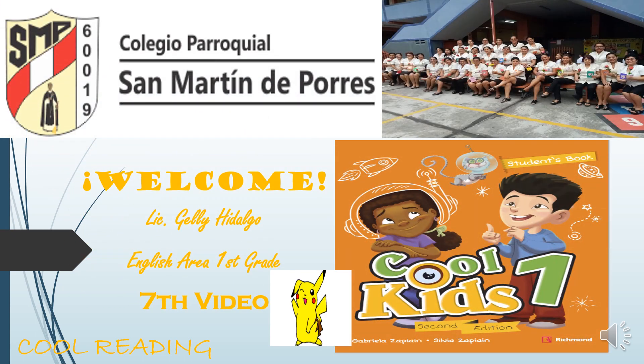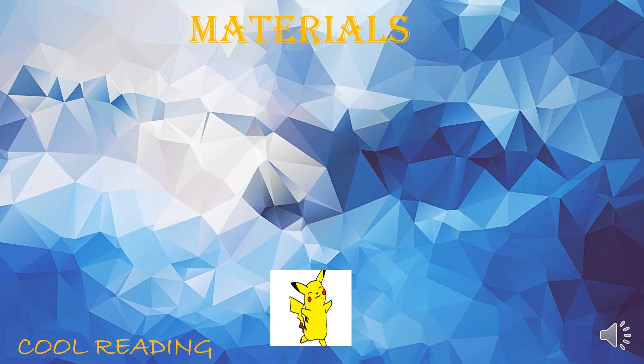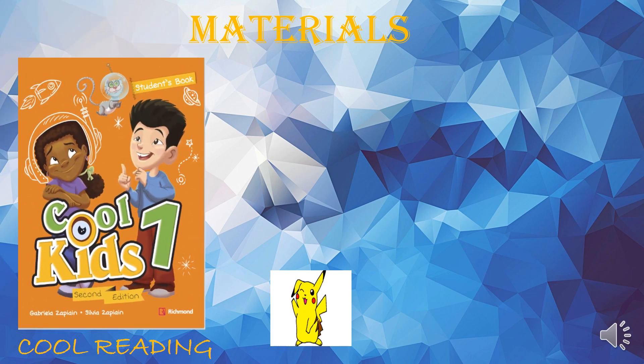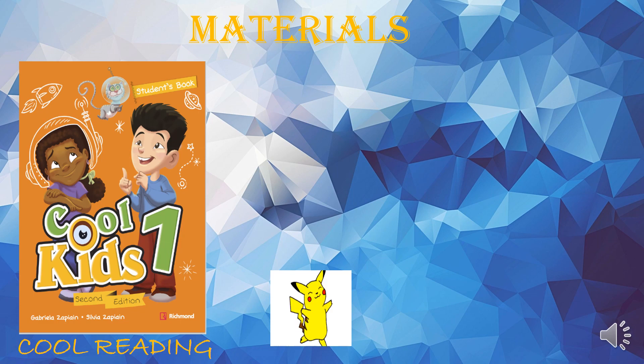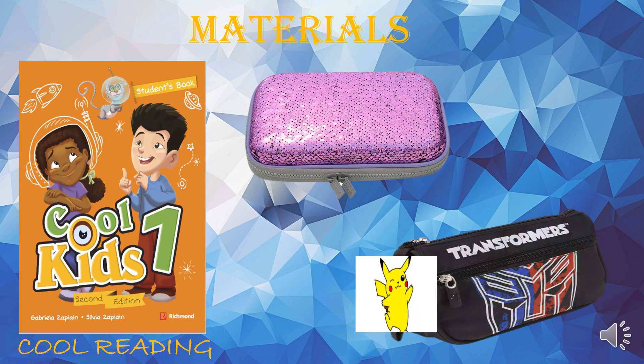Hello students and parents, welcome to my 7th video on my 7th virtual classroom for first grade. Before we start the English class, you are going to need some materials. First, your Cool Reading Kids One book. And second, your pencil cases.